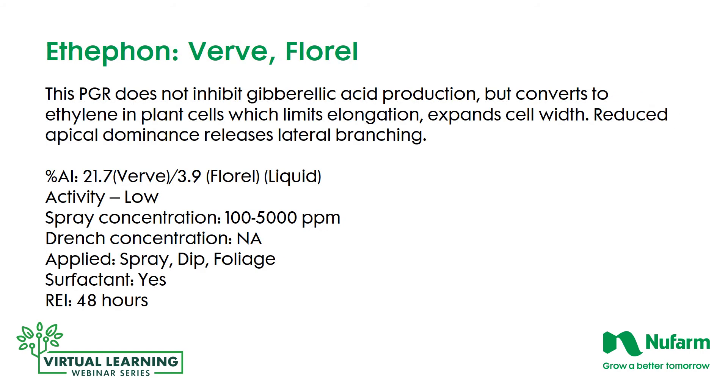Ethephon, or VERV, does not inhibit gibberellic acid production in the plant, but within the cell it converts to ethylene, which then limits the elongation of the cell but expands the cell width at the same time. It also reduces apical dominance, which releases lateral branching, so with a more expanded cell width and lateral branching you have a more robust, stouter plant. The active ingredient percentage of VERV is 21.7%; Florel is 3.9%, both liquids. Activity is relatively low, so concentration rates run from 100 to 5,000 parts per million. It's applied as a spray or dip onto the foliage. A surfactant is required, and the re-entry interval is 48 hours.